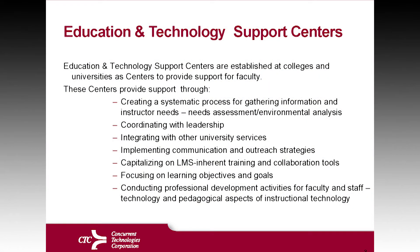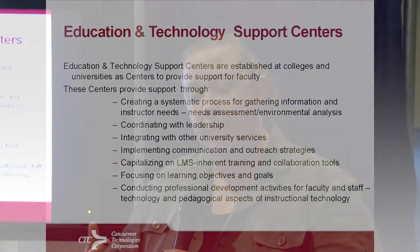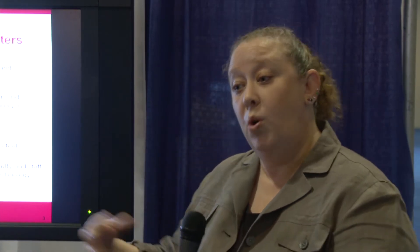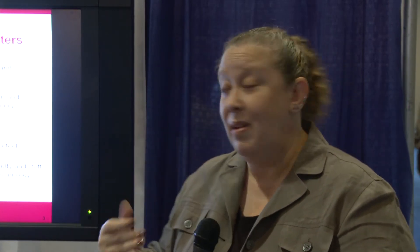ETI also integrates with other university services. When you think about an ETI-type organization, you're thinking about your CIO office, your security office, your tenure and leadership groups — and ETI-type organizations can actually traverse all of those locations and help coordinate within the interdepartmental units.